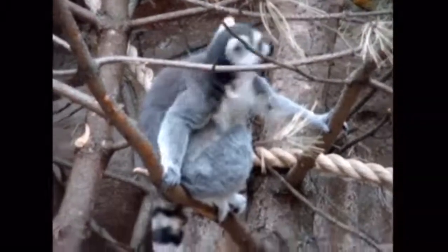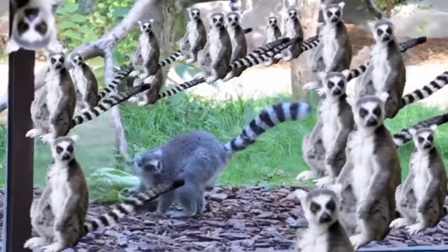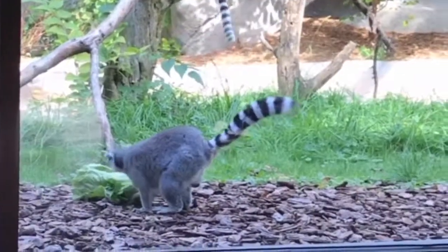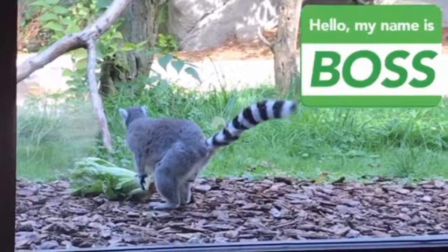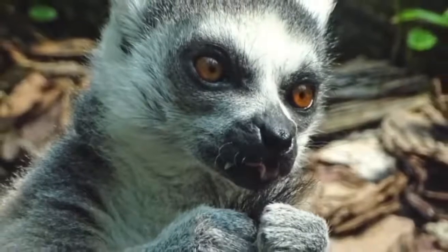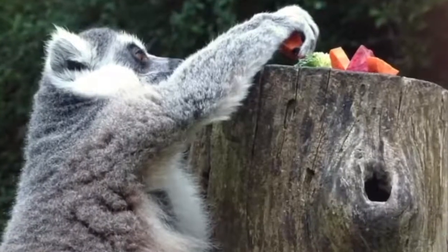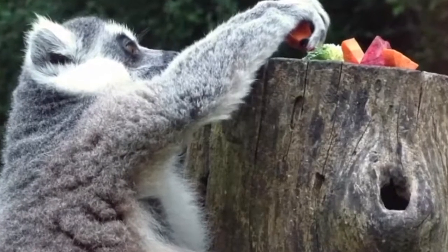In the wild, lemurs can be found in social groups anywhere from 2 to 25 individuals. Within a group of lemurs the females are in charge, so in our group of six lemurs Molly is the boss. Molly is in charge of the entire group, but who's second in command? How do the males decide who's next in line to eat food?